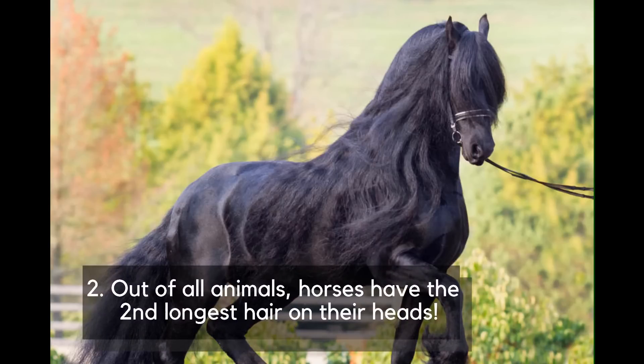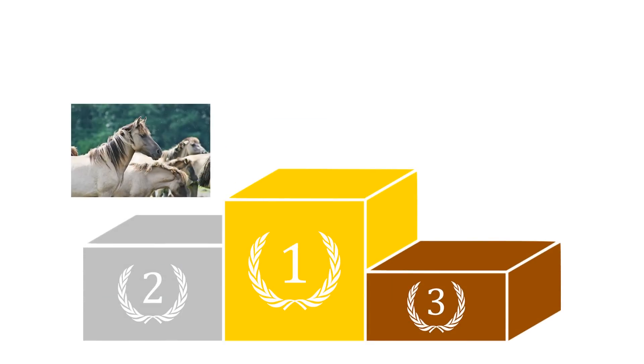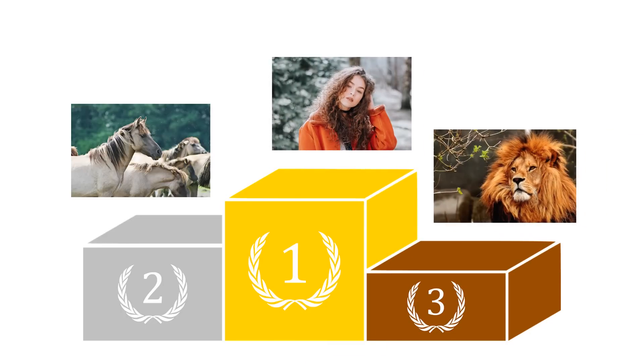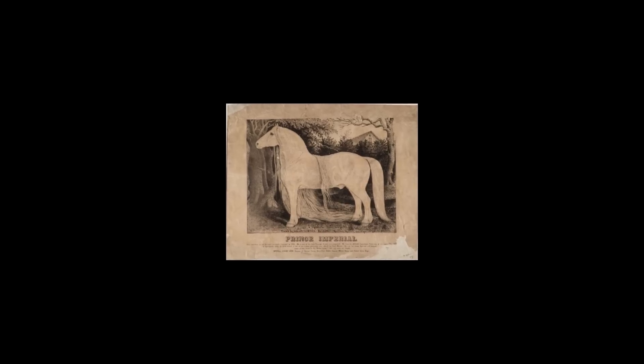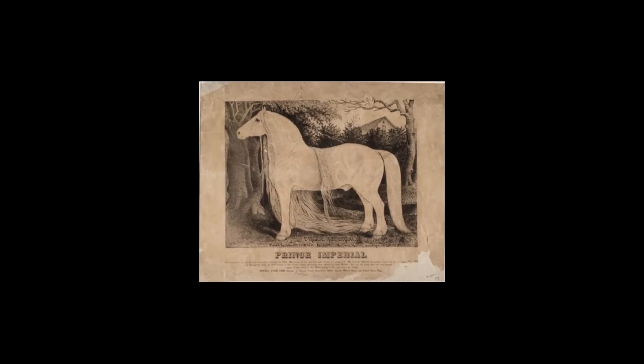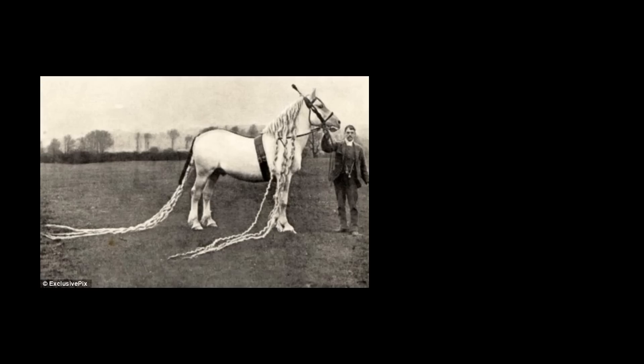Number 2: Out of all animals, horses have the second longest hair on their heads, right after us humans and before lions. A horse called Prince Imperial, one of the first Percherons imported to the United States, was thought to have the longest mane in the world. His dashing locks reached a whopping 14 feet 3 inches, or over 4 meters at their longest.